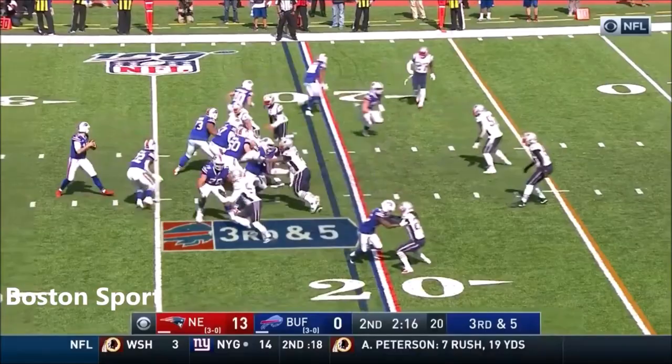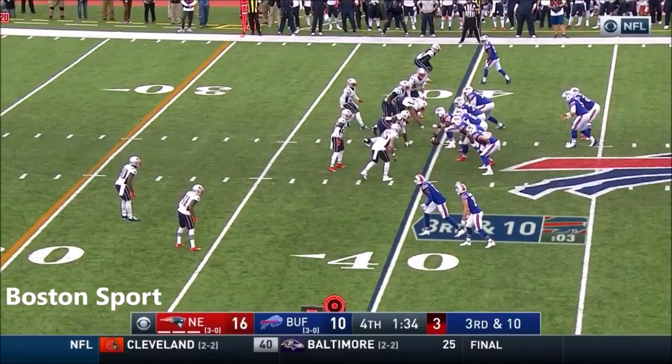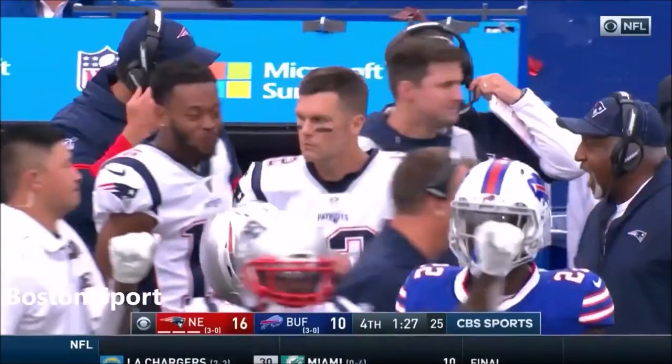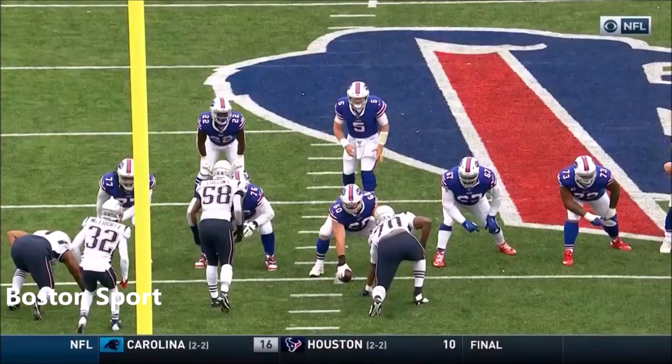Allen — pressure it — Allen is dumped! Kyle Van Nooy. Barkley hit as he throws — it's up in the air — and it's intercepted. Jamie Collins has got it for the Patriots. And the New England defense comes up big, and big by Kyle Van Nooy, coming off the edge, totally unblocked. He gets to Barkley as he's throwing the ball. Tremendous play by Van Nooy.